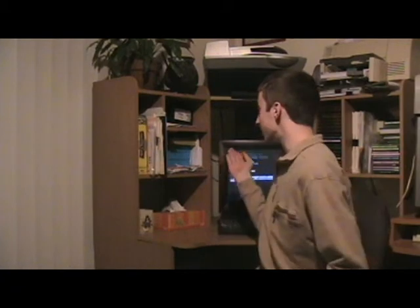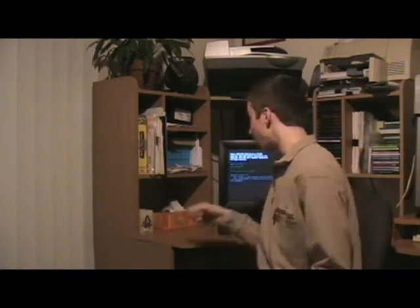Hi, my name's Tanner Legacy, and as you've probably guessed by the CDs, the books, the computer, and the tissue box, I know how to read. But do you?